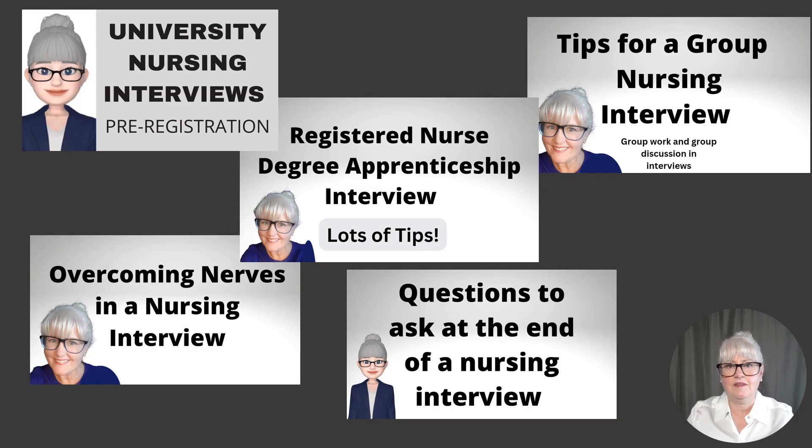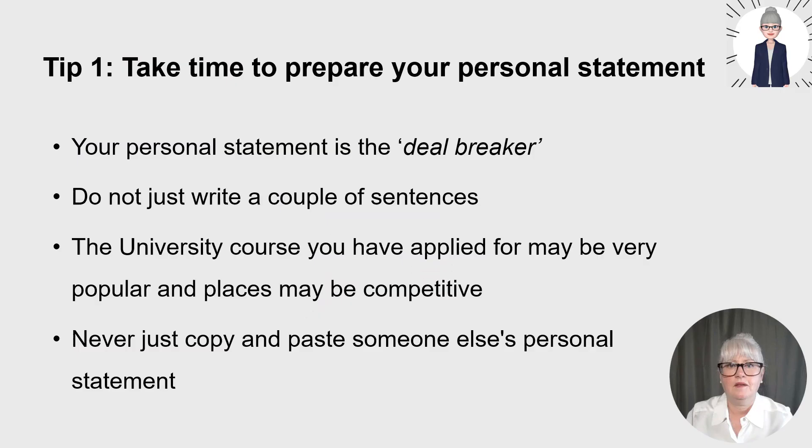If any of you have got interviews coming up in the future, these videos might help. I've got videos on preparing for interview questions with example questions, how to overcome nerves, questions to ask at the end of a nursing interview, and if you have a group nursing interview, some tips on how you prepare for group work and group discussion in interviews.